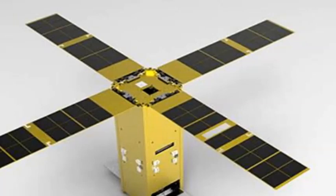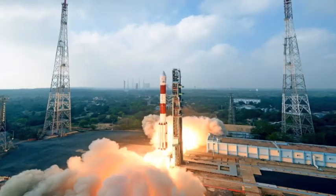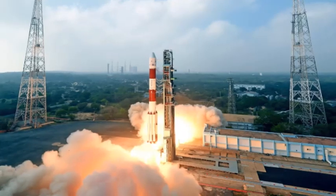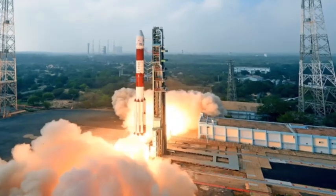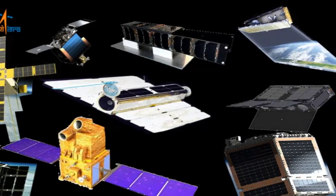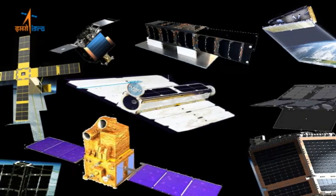In shared space rides, satellites going on the same rocket must have compatible sizes and shapes. The thinking is: why waste a big vehicle for a small job? Global space industry consulting firm EuroConsult estimated that during the period 2017–2026, the launch market for nano and small satellites would touch a whopping $30 billion, up from $8.9 billion in the last decade.